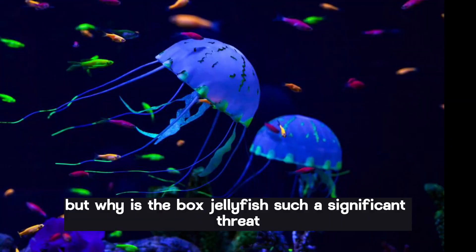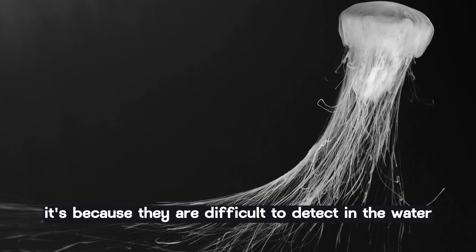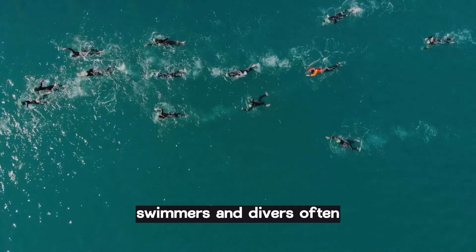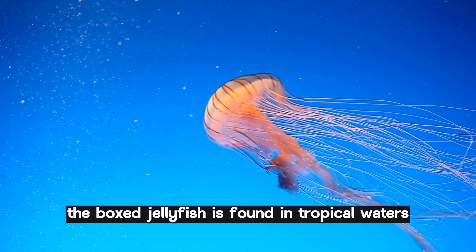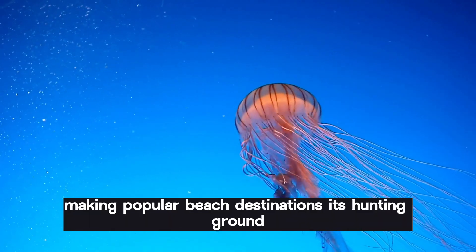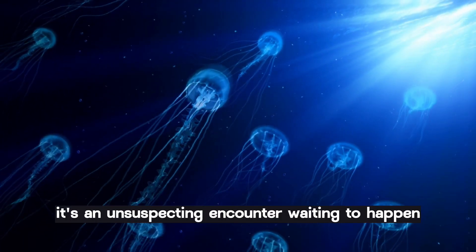But why is the box jellyfish such a significant threat? It's because they are difficult to detect in the water due to their transparency. Swimmers and divers often don't see them until it's too late. To make matters worse, the box jellyfish is found in tropical waters, making popular beach destinations its hunting ground. It's an unsuspecting encounter waiting to happen.